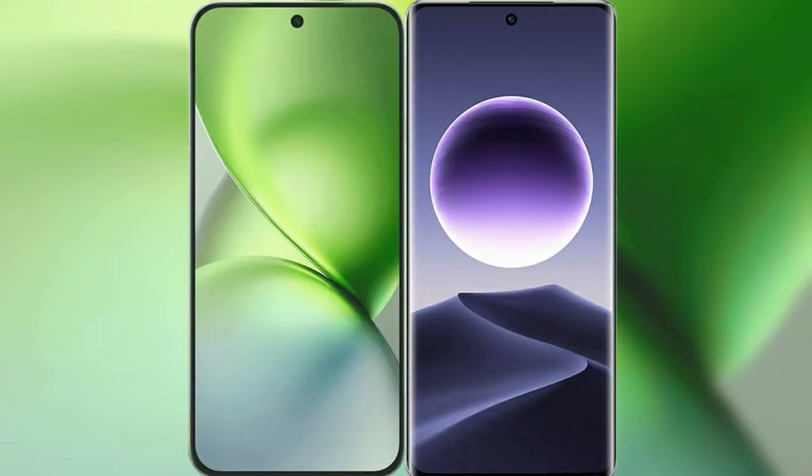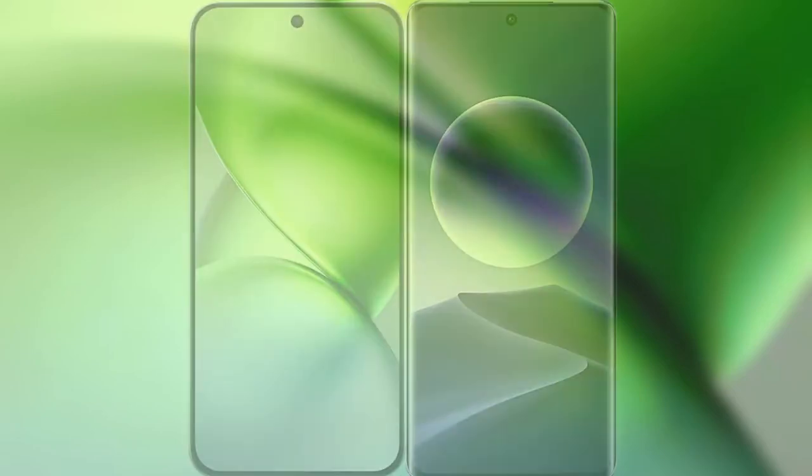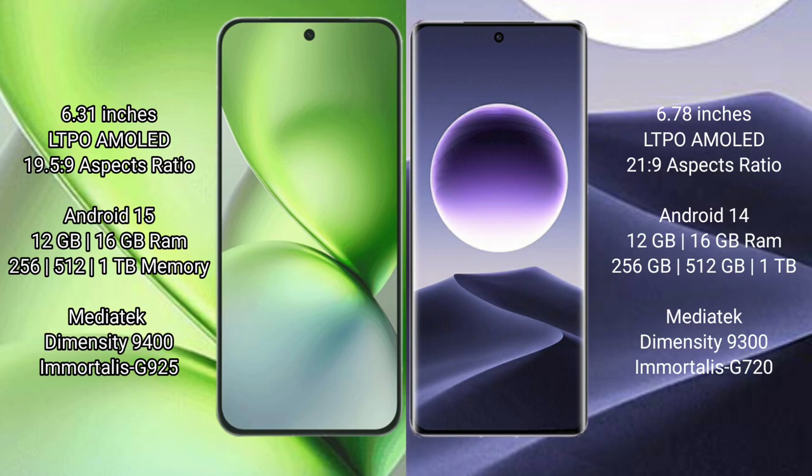I will compare the new Vivo X200 Pro Mini with Oppo Find X7. Vivo X200 Pro Mini features a 6.31-inch LTPO AMOLED display with a 19.5:9 aspect ratio. Oppo Find X7 features a 6.78-inch LTPO AMOLED display with a 21:9 aspect ratio.